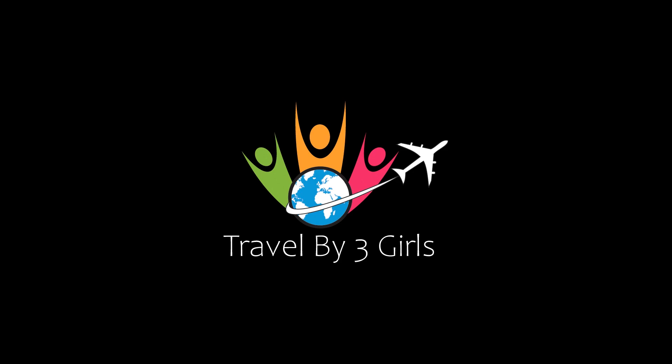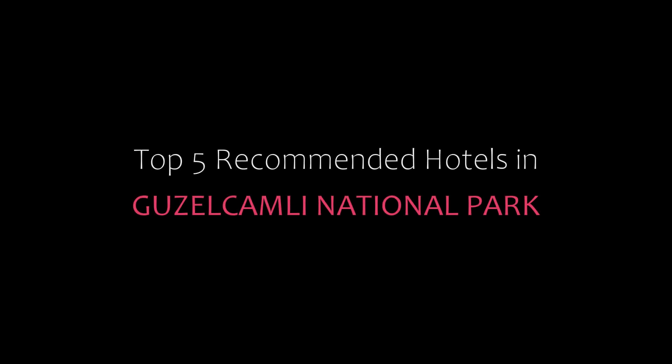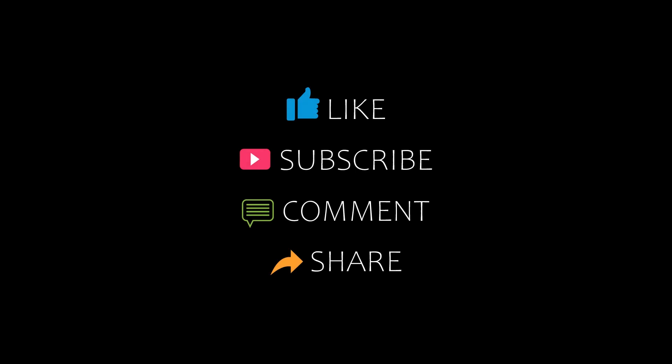Hello friends, welcome back to our YouTube channel. You are watching a new video on Top Amundi Rotors. Please subscribe to my channel and don't forget to like, share, and comment. Let's start the video.